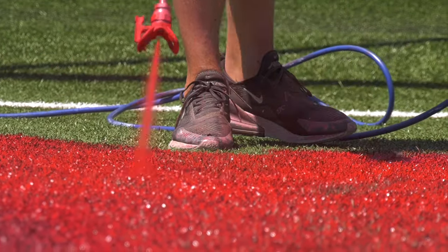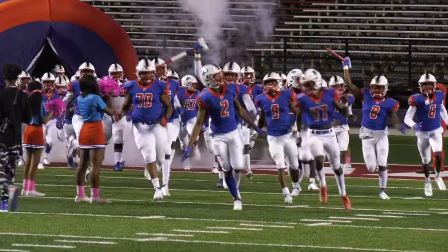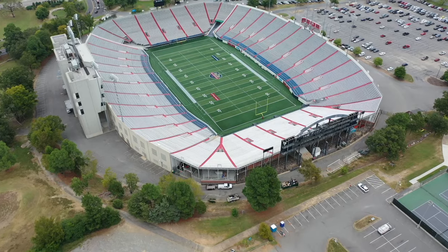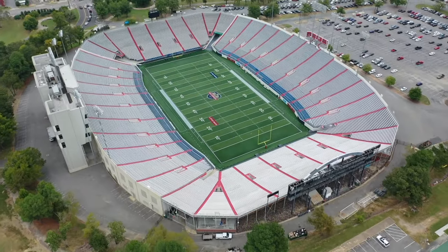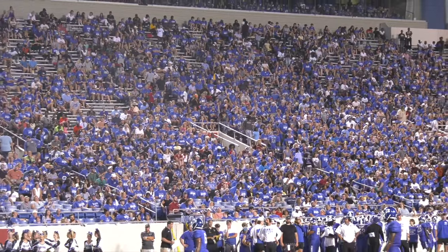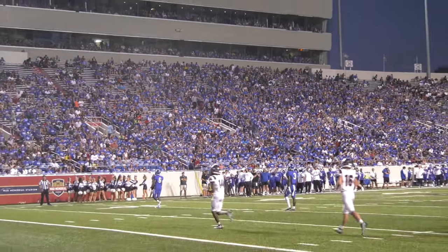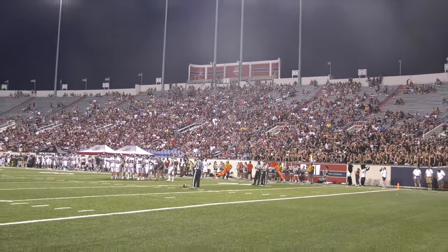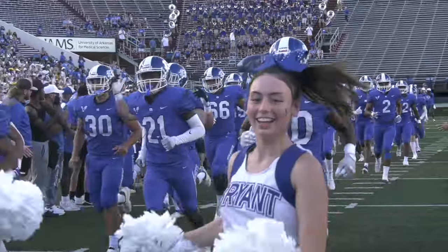The Razorback season opener isn't the only football game that'll be played on a field designed for the Hogs. War Memorial will be decked out in red for a D3 game between Birmingham Southern and McMurray on Thursday the 31st, and of course for the Salt Bowl on Saturday the 26th, making the state's biggest high school rivalry game with thousands from Saline County in attendance even cooler.